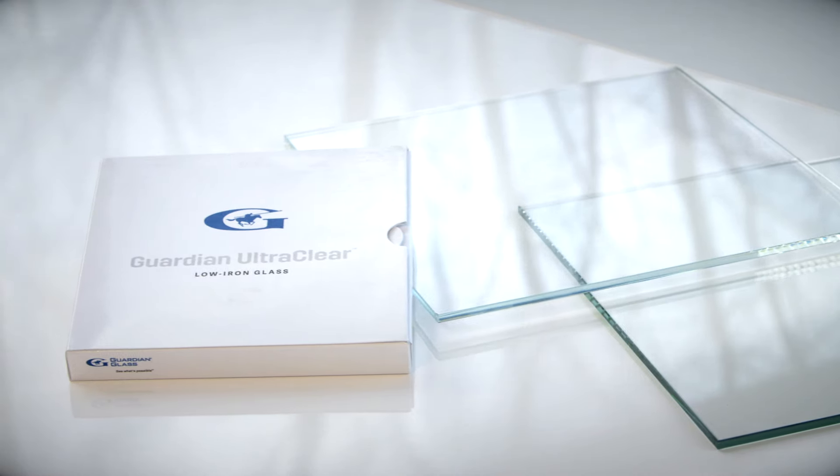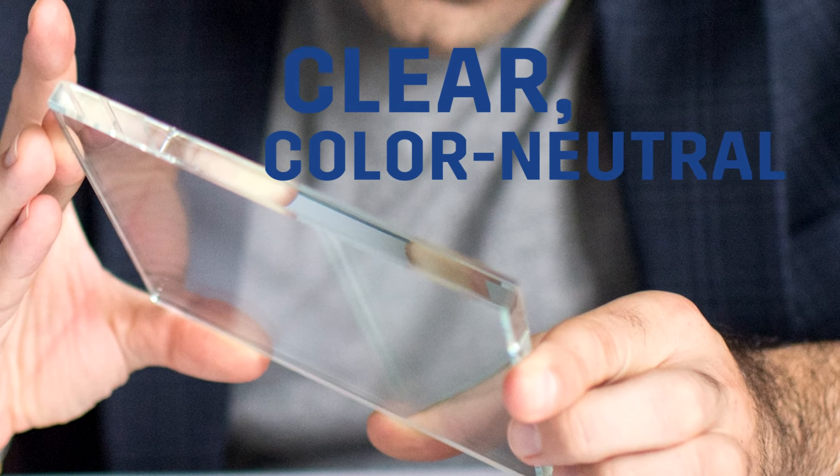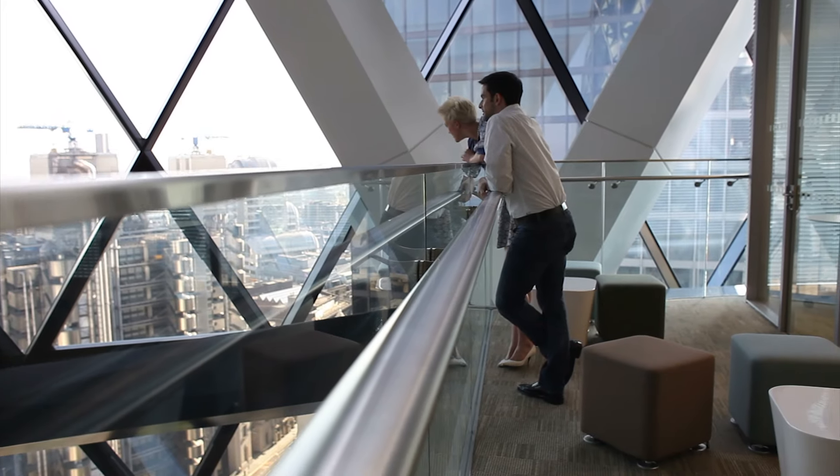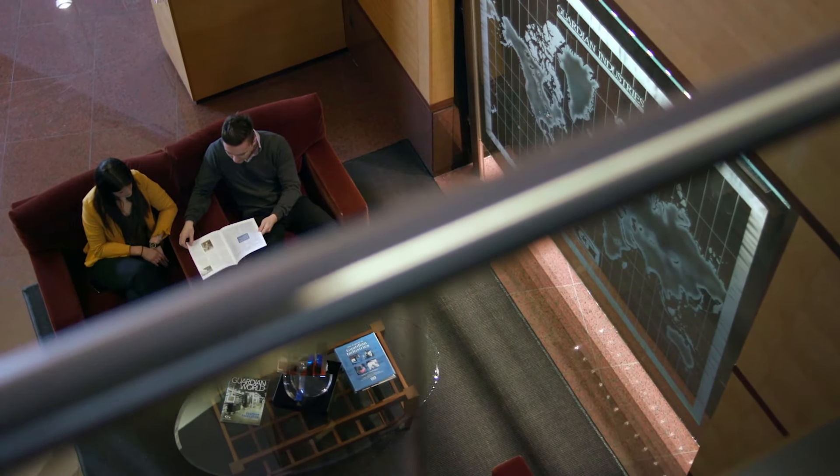Guardian UltraClear transmits more light for better views and better experiences. Architects are very interested in very clear, transparent glass. They like the neutrality — they want to be able to see into buildings and read the vibrant colors they may be designing with on the interior space.